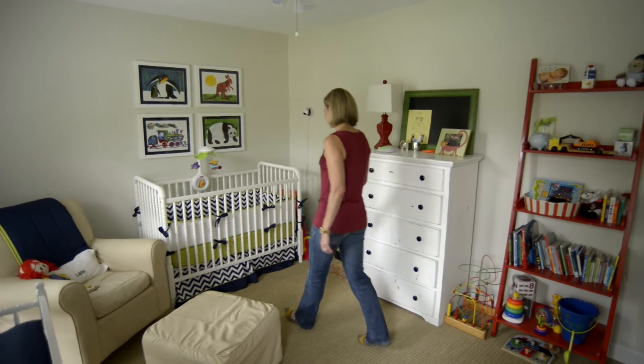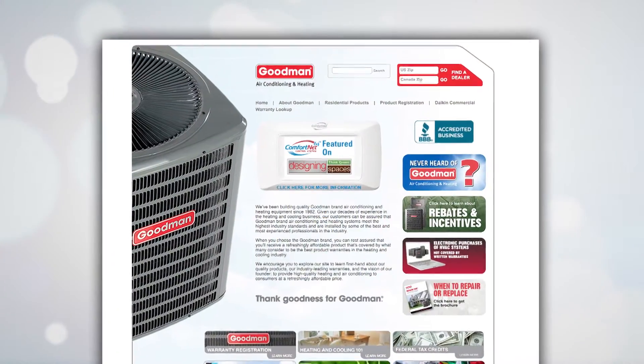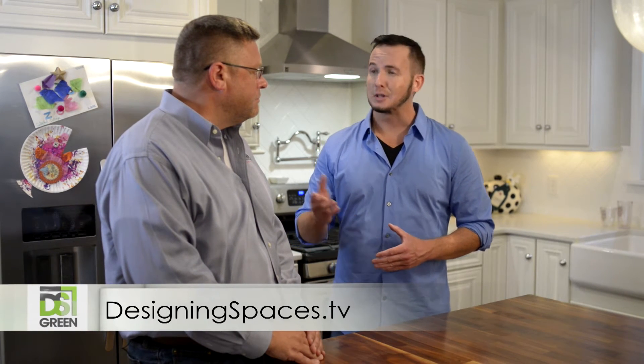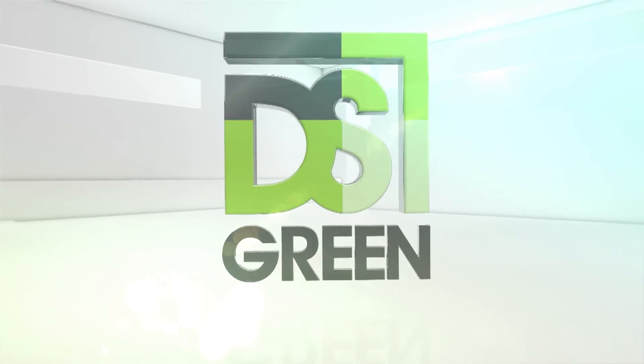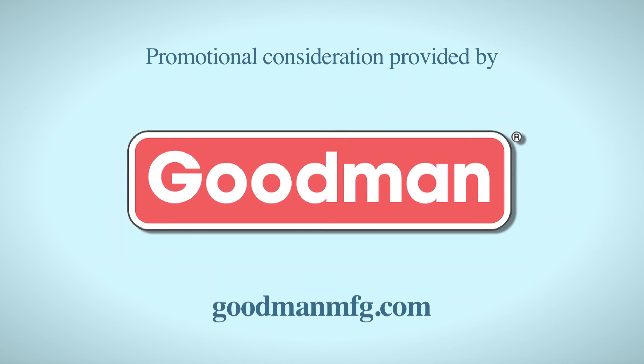Efficiency, comfort, and a cooler home — where could you go wrong? To find different models of Goodman gas furnaces, simply go to GoodmanMFG.com. If you want to see this segment again, go to DesigningSpaces.tv and click on the Goodman video — you'll find a link to their website. For Designing Spaces, I'm Creed Boland. You can visit these websites to learn more about the participants on this edition of Designing Spaces.